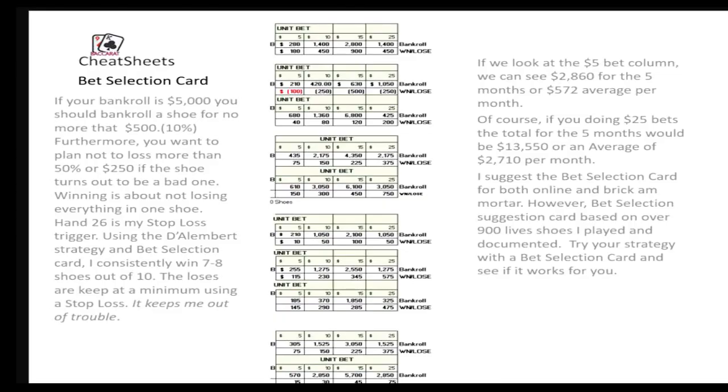So, bet selection cards. I'm sure you guys have your own way of betting and everything, but I've been documenting my games for a really long time now. I have over 900 of them that I've documented. In doing so, I've come up with what are good bet selections 80% of the time. What you see here is a combination of five different months that I've been collecting, and there'll be over 100 shoes documented. This is the first five months of doing it, and I think you'll find it interesting.